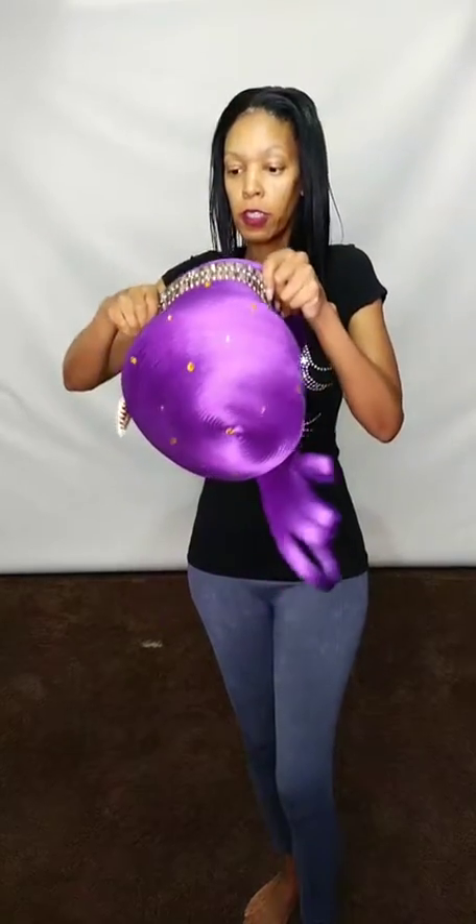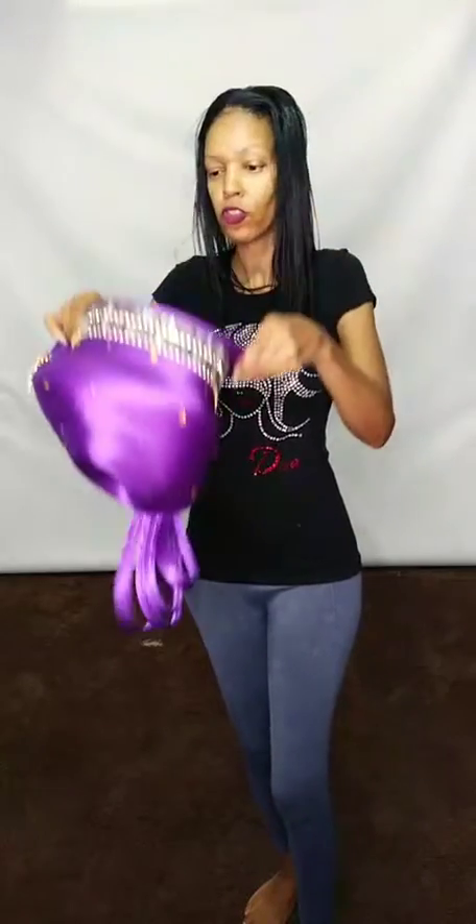Let's try to stick this on for y'all so you can see it here. Let me pull the drawstring a little bit.